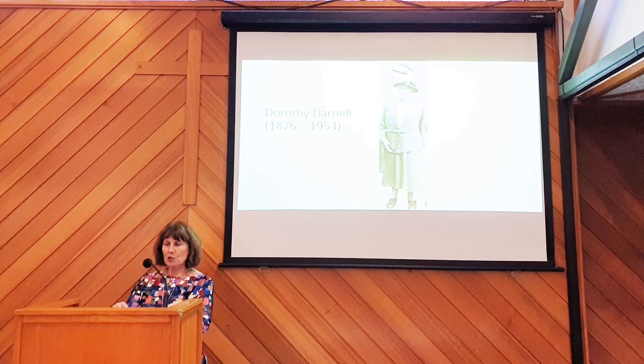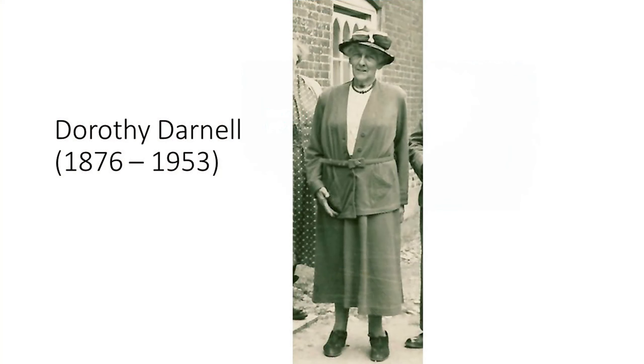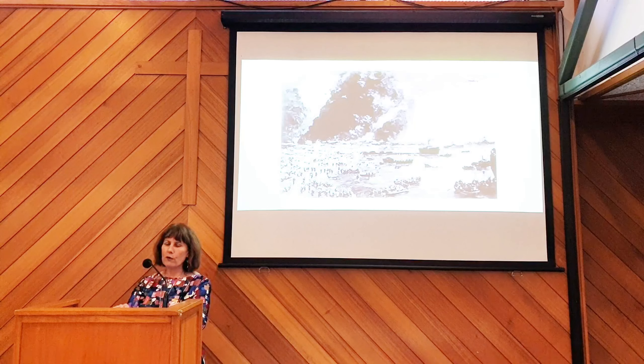Let me introduce you to a heroine. Her name was Dorothy Gwynedd Darnell and she lived from 1876 to 1953. It's thanks to this remarkable woman that we can today visit the Jane Austen Museum in Chawton. She achieved this in a time of war — Dunkirk was being evacuated as she formed the Jane Austen Society. Rationing was in force, death and disaster in the news every day. And yet Dorothy could look positively to the future, thinking about the things important to English culture and planning ahead. What an inspiration in our own difficult COVID times Dorothy's positivity and vision are.